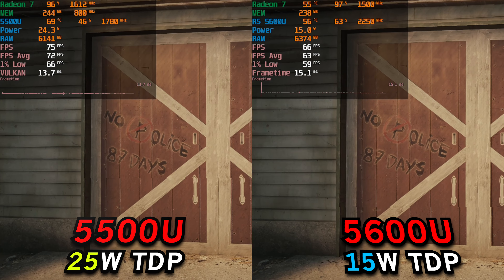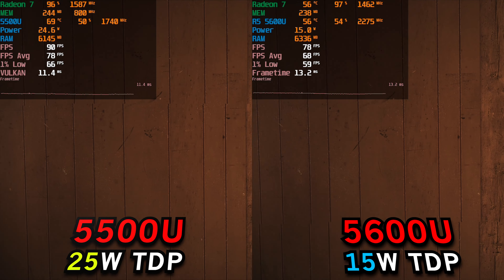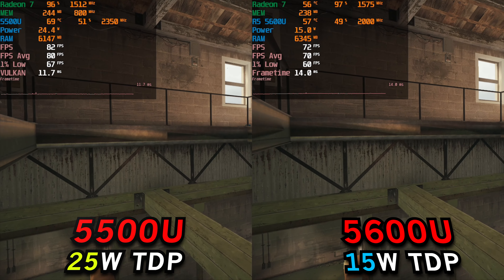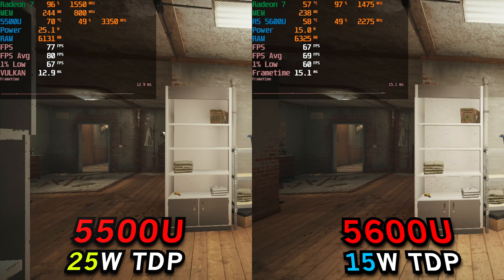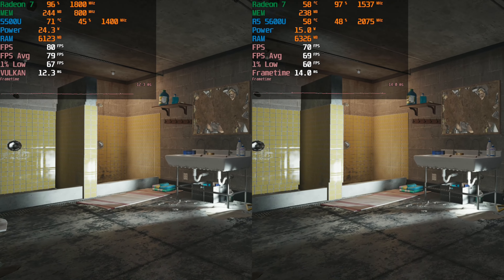I have to preface that the Aero 13 does not let me raise the TDP of the 5600U to 25 watts — it pretty much has a hard limit of 15 watts. So what this is really demonstrating to us here is just what the uplift is by raising the TDP, and also what performance is being left on the table by not being able to raise the TDP of the 5600U.